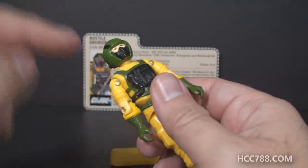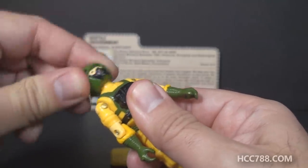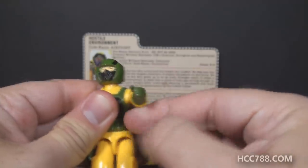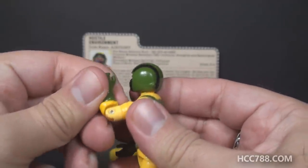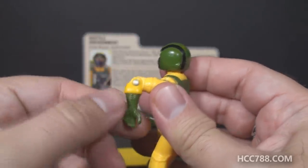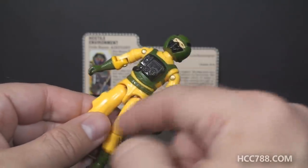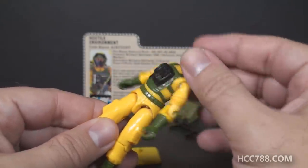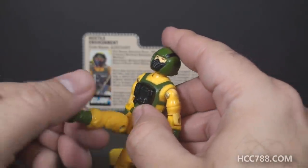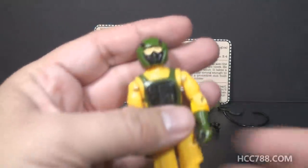Let's take a look at Airtight's articulation. He had the articulation standard for GI Joe figures starting in 1985: the new ball-jointed head allowing him to turn left to right and look up and down; arm swing and swivel at the shoulder; a hinge at the elbow allowing about 90 degrees of movement; a swivel at the bicep. The figure is held together with a rubber O-ring that allows movement at the torso. He could move his legs apart, bend his leg at the hip about 90 degrees, and bend at the knee about 90 degrees.